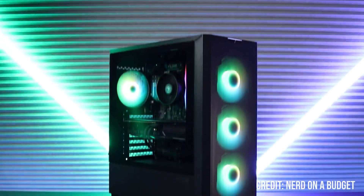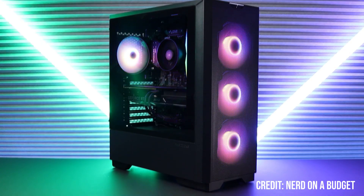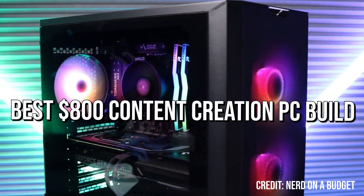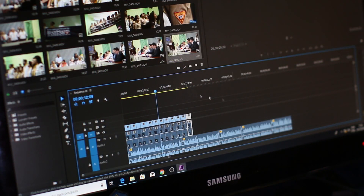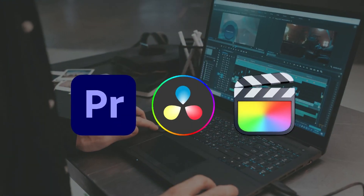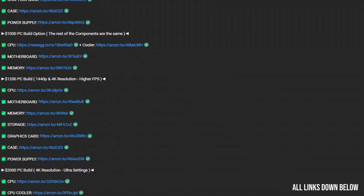If you are already a content creator or you want to start your content creation journey and you are looking for a new PC for under $1,000, this video is going to be for you. I will show you a PC build for creators that's around $800 and it's going to deliver amazing performance in video and photo editing software. So if you want to use DaVinci Resolve, Adobe Premiere Pro, Sony Vegas, Photoshop or other software, you will get the perfect PC for the price. You will have the links to all of the components down below in the video description.